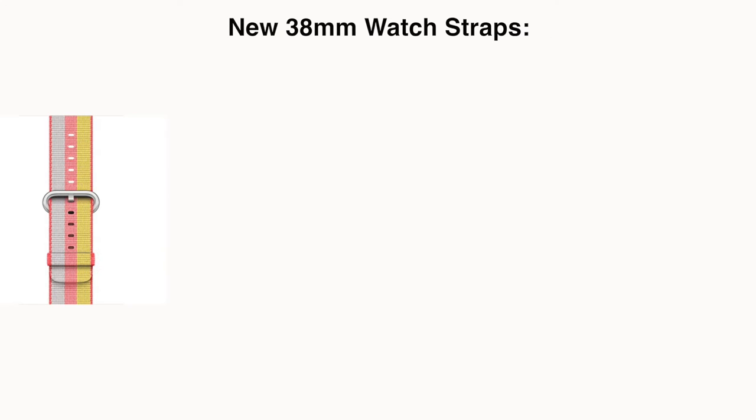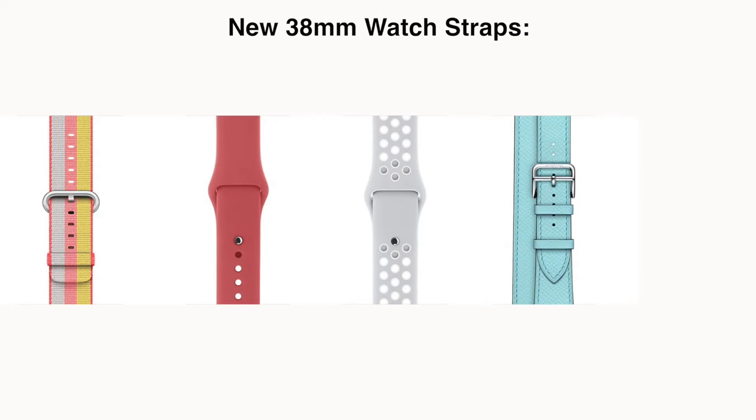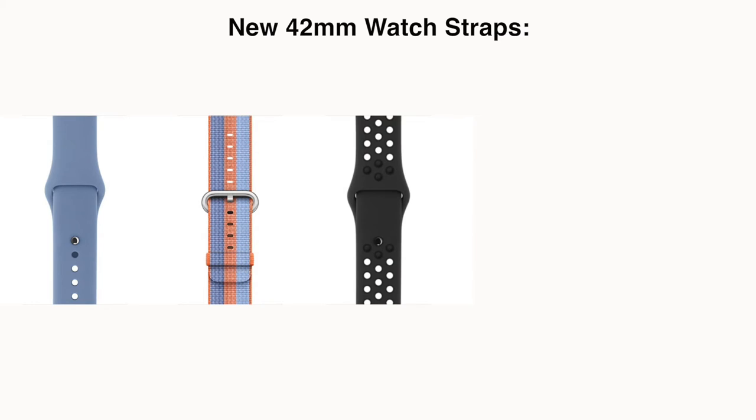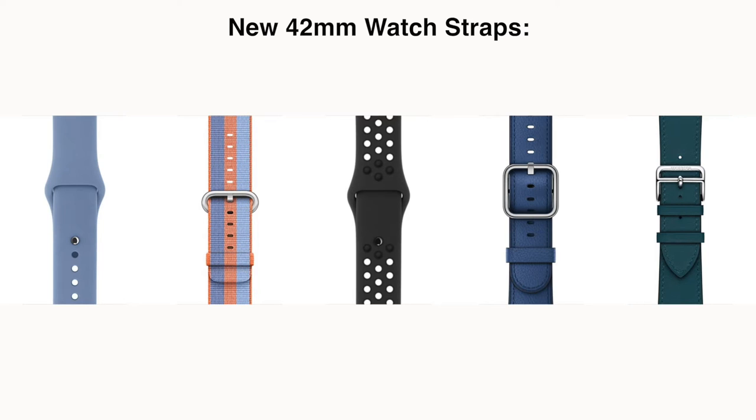The Apple Watch also gained some new watch straps to match the new iPhone case colours. For the 38mm watch we get a red woven nylon strap, a Camellia sport band, a pure platinum/white Nike Sport Taupe classic buckle, an Apple Watch Hermès Bleu Zéphyr Epsom leather double tour, and an Apple Watch Hermès Fauve Barenia leather double buckle cuff. For the 42mm watch, the following straps have been added: Azure sport band, orange woven nylon band, Anthracite/black Nike sport band, Sapphire classic buckle, and an Apple Watch Hermès Vert Swift leather single tour. So there are quite a few watch straps introduced, giving a wide choice.